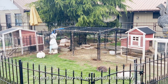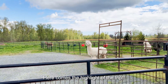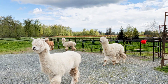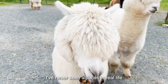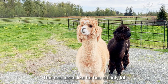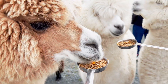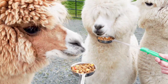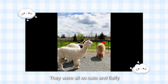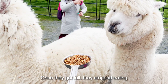To end off the day trip, we visited a blueberry farm in Langley on our way back. I've never seen alpacas in real life, let alone fed one. Once they got full, they stopped eating.